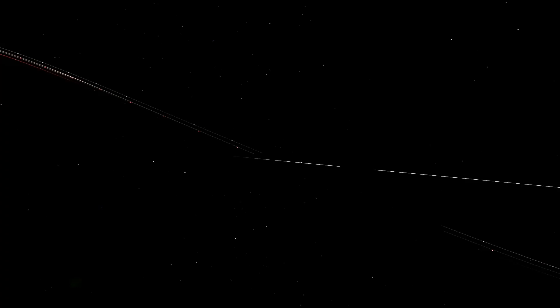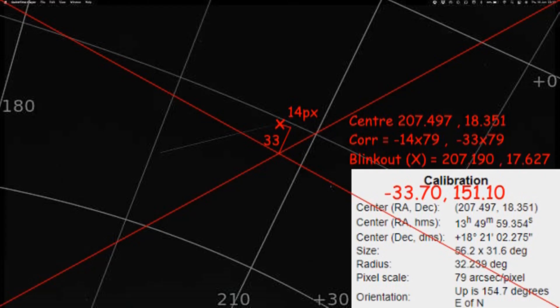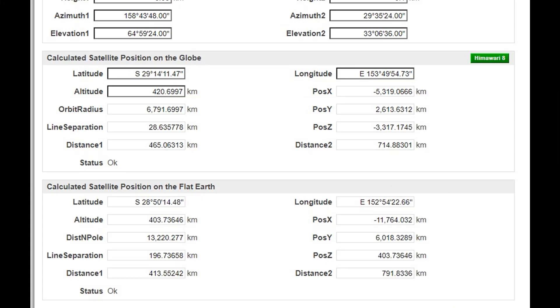When I plate solve my P900 capture, I get an elevation and azimuth angle to the ISS from my place. The ISS blinked out at almost 159 degrees azimuth and an elevation of 65 degrees. And when I plate solved Wolfie's P700 capture, I get the elevation azimuth angle to the ISS point of the blink out — it was an azimuth of 29 degrees and an elevation of 33 degrees roughly.